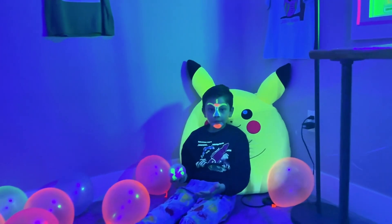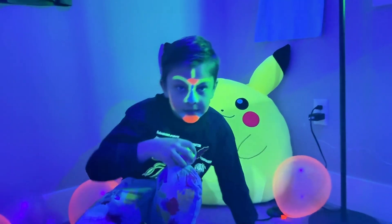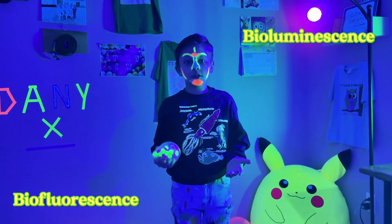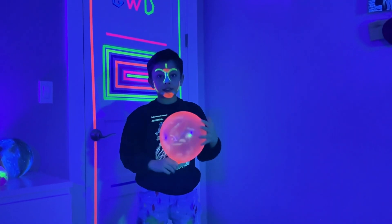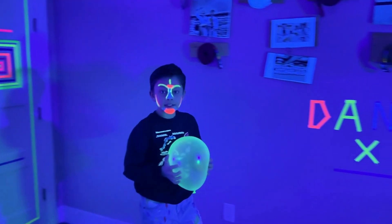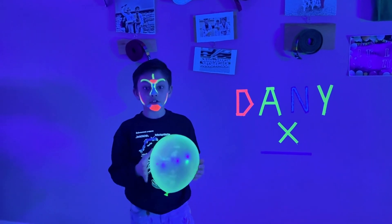Hey guys, you might ask why it's so dark in here — because we're going to learn about biofluorescence and bioluminescence today! We're going to discuss the difference between these two words, and once we're done learning, the second part of this episode has a surprise, so stick around if you want to see some glowing fun.